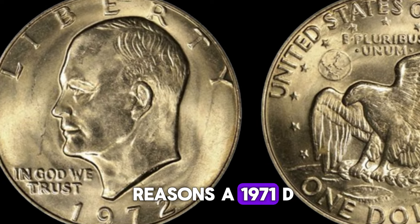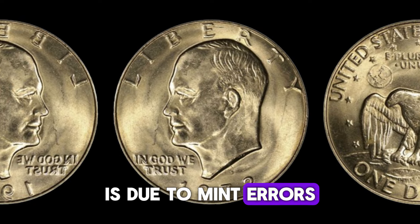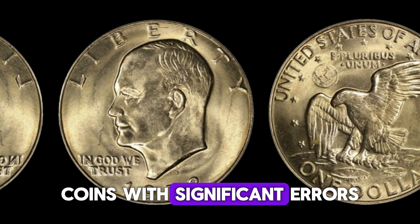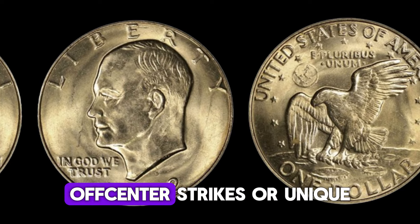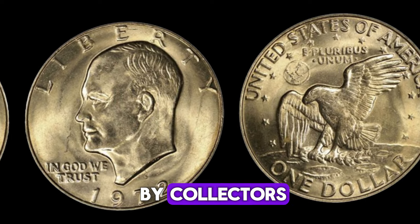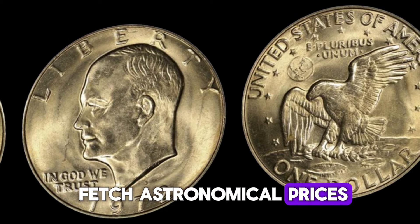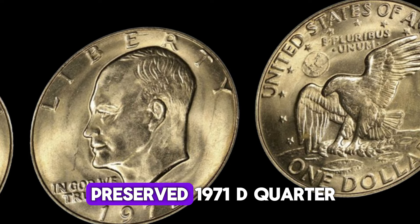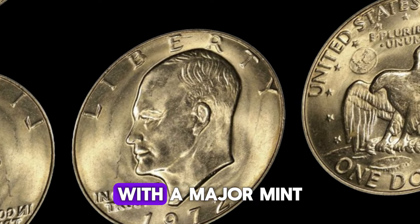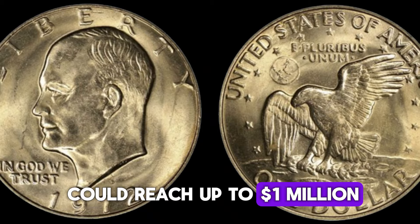One of the key reasons a 1971 D quarter could be worth a million dollars is due to mint errors. Coins with significant errors like double dies, off-center strikes, or unique planchet issues are highly sought after by collectors. In auctions, these error coins can fetch astronomical prices. For instance, a perfectly preserved 1971 D quarter with a major mint error in MS67 condition or higher could reach up to a million dollars.